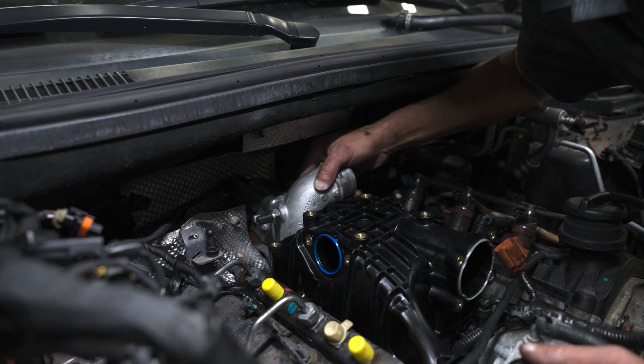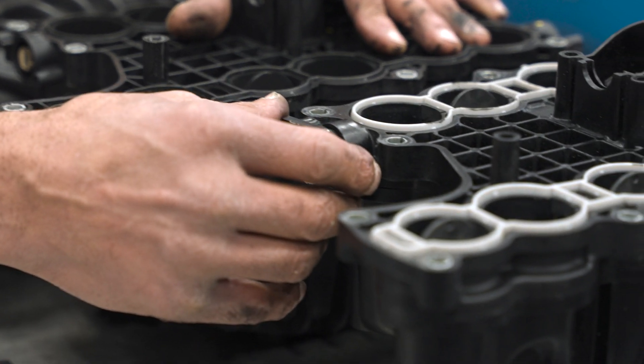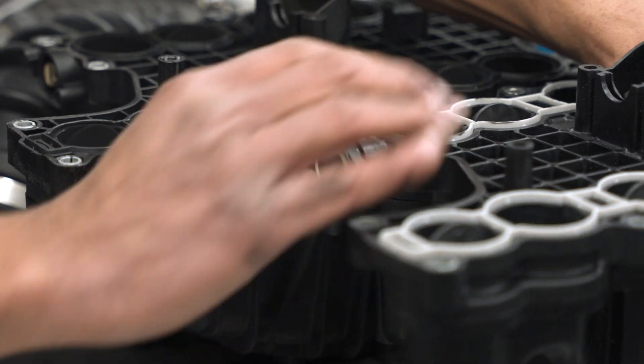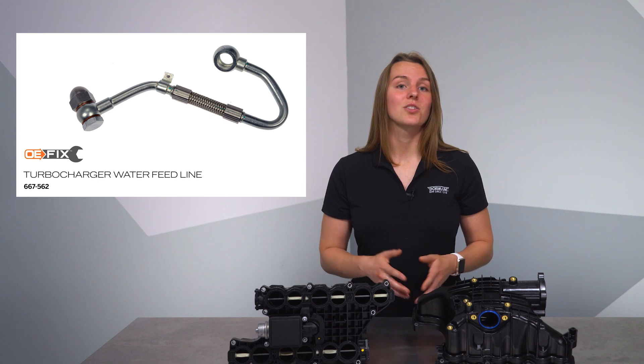It's a bit tight in some areas and fuel lines will need to be disconnected as one would expect. The job requires a few hours plus a few additional minutes if you swap the original sensors over to the new OE-FIX manifold. While you're in there, examine the turbo coolant feed line and replace it with our part number 667562 to prevent issues down the road. There's no point in doing the job twice.